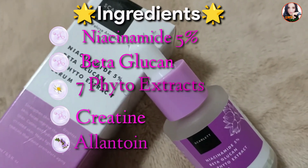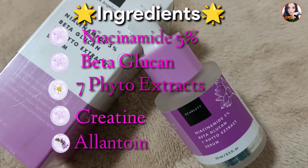Selain itu ada juga Allantoin yang membantu menghidrasi kulit dan memperbaiki tekstur kulit. Untuk cara pemakaiannya itu gampang banget, setelah kita membersihkan muka kita kemudian bersihkan dengan toner, setelah itu kita bisa langsung aplikasikan ke muka 3 atau 4 tetes. Atau bisa juga kalian menggunakan telapak tangan kemudian ditepuk-tepuk. Serum ini bisa digunakan untuk semua jenis kulit.